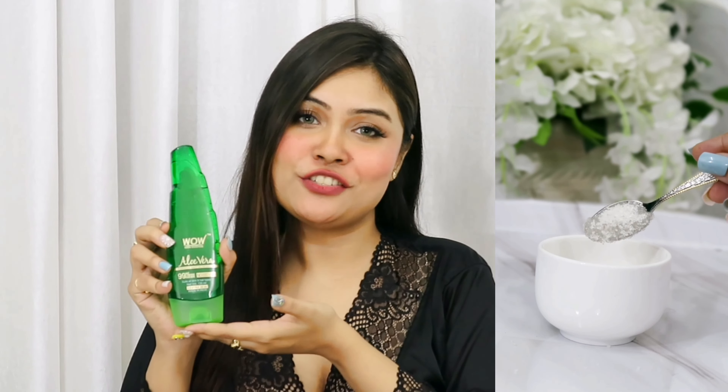Aloe vera is super good for our skin — one single ingredient that does the job. The WOW Skin Science aloe vera gel is 99% pure aloe vera, the purest form available in a jar. It is free from harmful chemicals like silicones, mineral oils, and parabens, and is also cruelty-free and not tested on animals. Every purchase from WOW Skin Science comes with a strip pouch for home use, and you can verify product authenticity by scanning the QR code on the packaging.